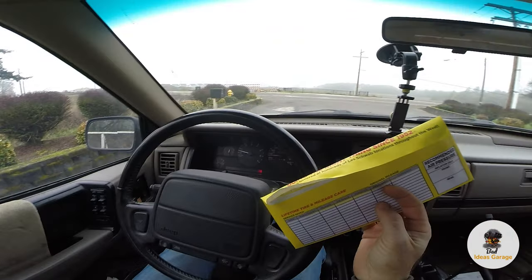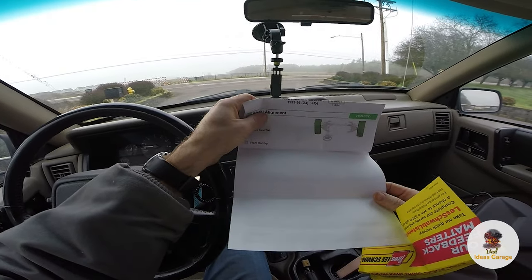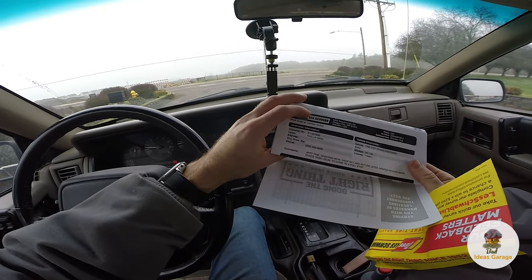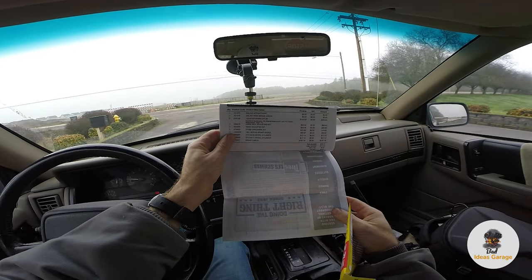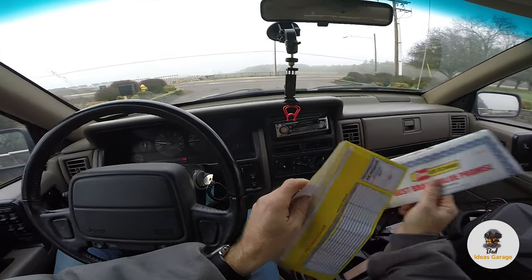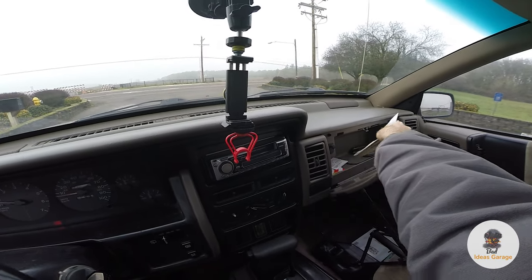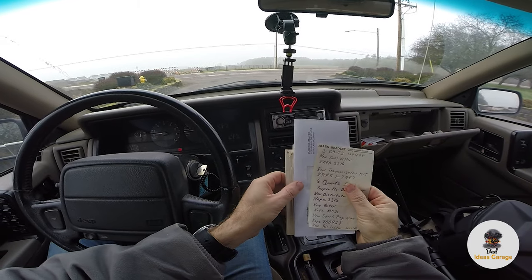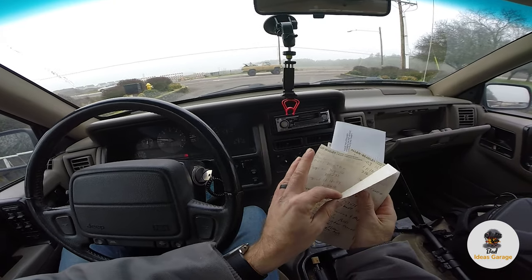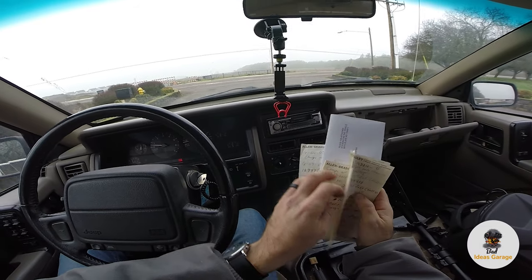Looking through the glovebox: there's an old insurance card, and a notepad with a whole bunch of maintenance items done over time. Whoever owned this car, it looks like from maybe 2003 to 2011, took really good care of it. There's also Les Schwab tire records — it got an alignment in 2023, which is good to know. A free brake check showed it needs rear brakes, which I'm not really surprised about. It has drums in the back — drums last forever, but not actually forever. The e-brake works, but the front part of it is broken off so it doesn't stay in place.